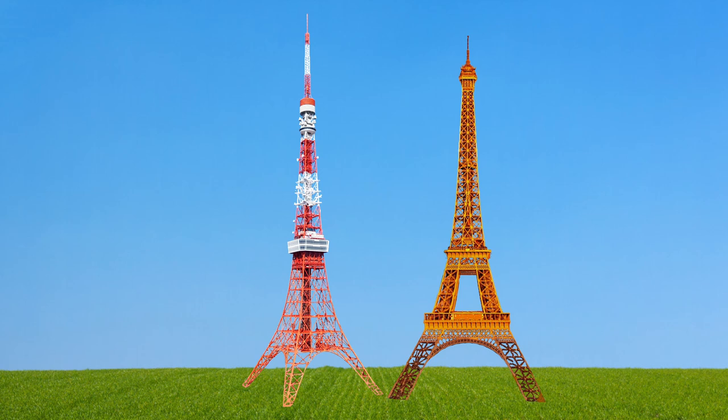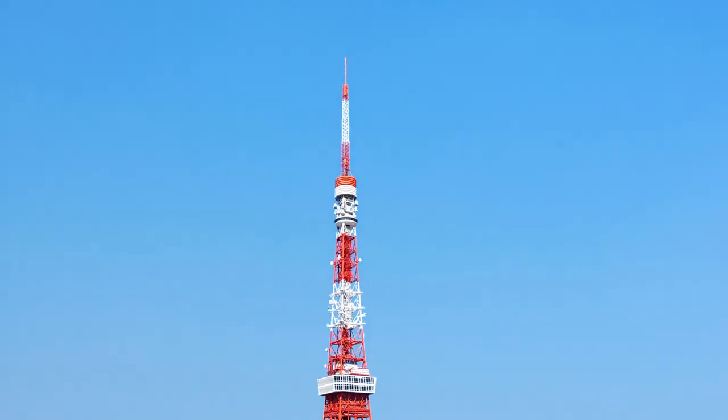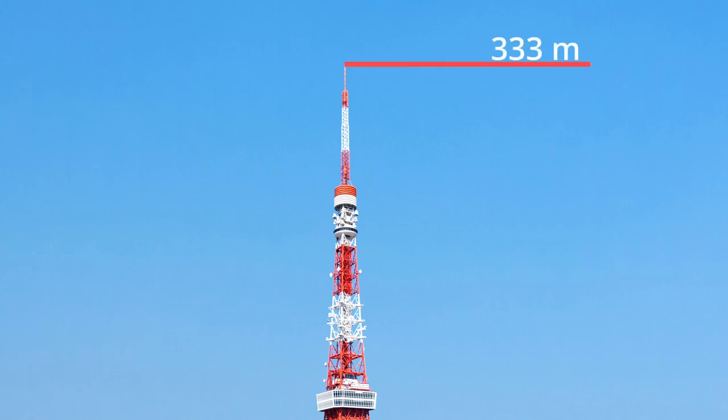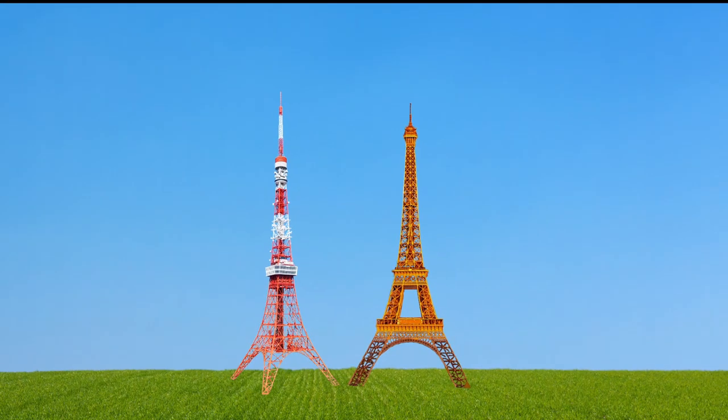While the two towers resemble each other, there are a few differences. Tokyo Tower was designed to be taller than the Eiffel Tower and stands 333 meters tall — a mere three meters taller than the Eiffel Tower at 330 meters.